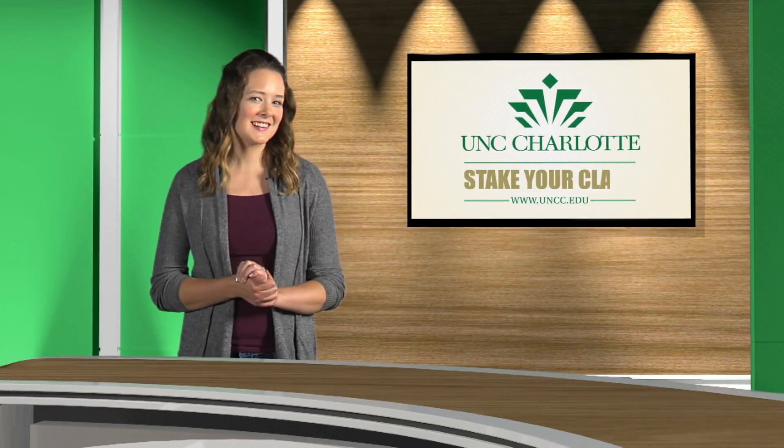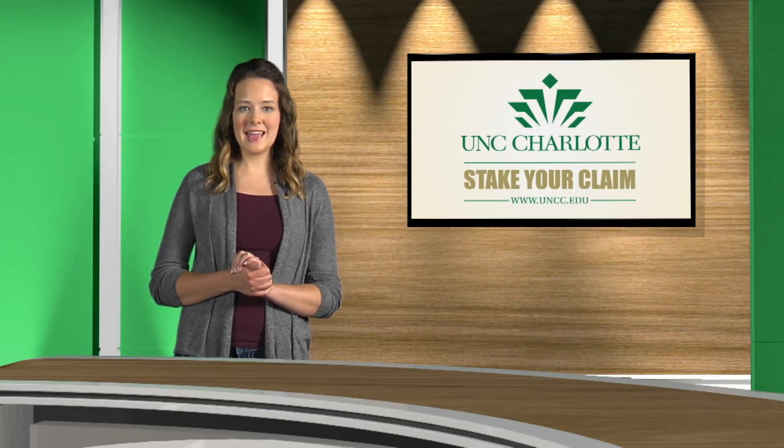Welcome to UNC Charlotte. We want you to stake your claim and discover the majors that we have to offer that may best suit your interests. As a university college student, you have a unique opportunity to explore all of our bachelor's degree programs.